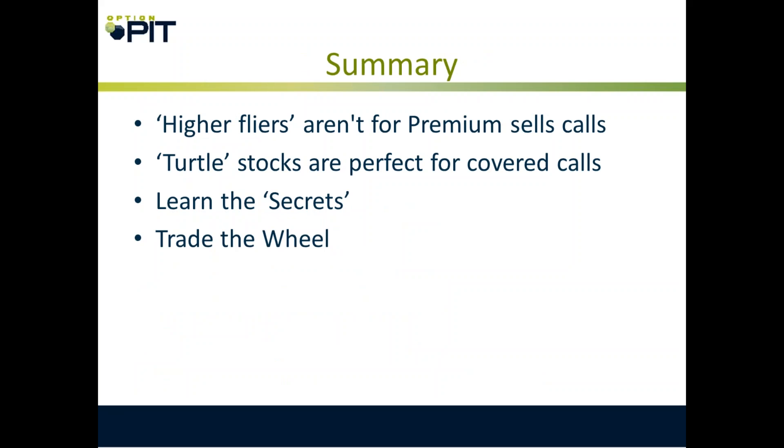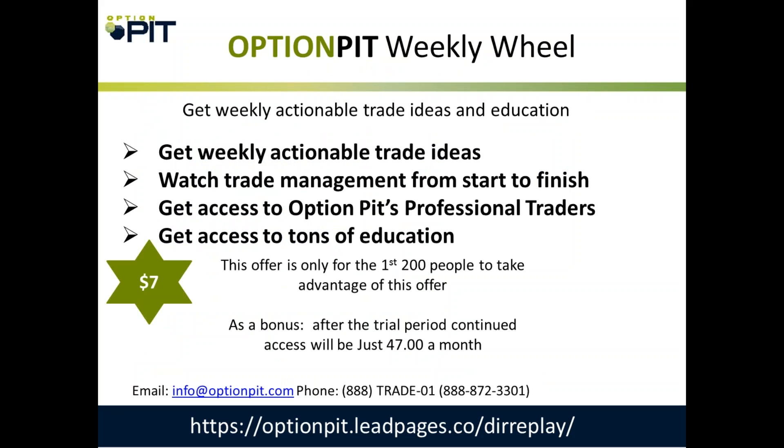In summary: high flyers aren't for premium sales. Turtle stocks are great for covered calls and puts. Learn the secrets and trade the wheel.